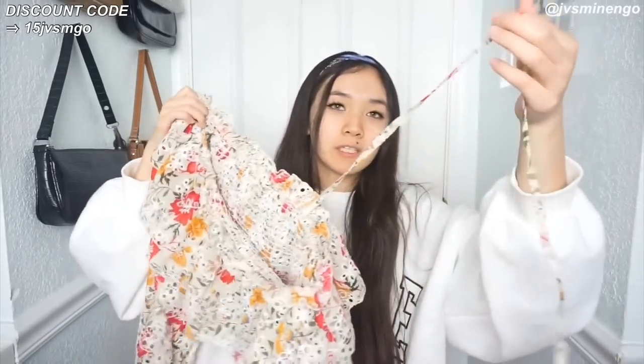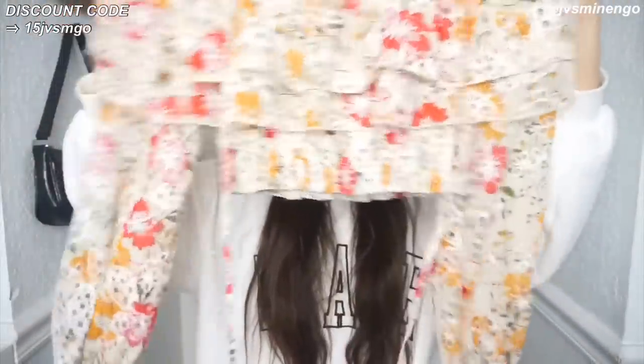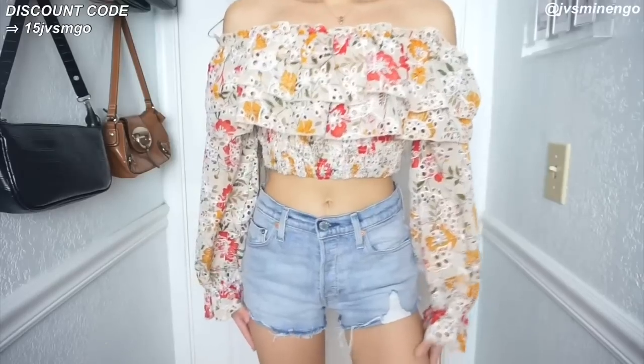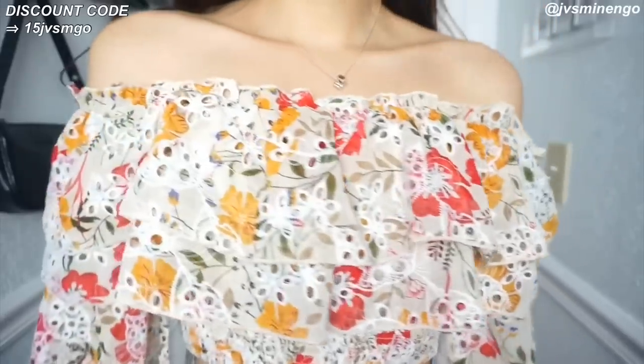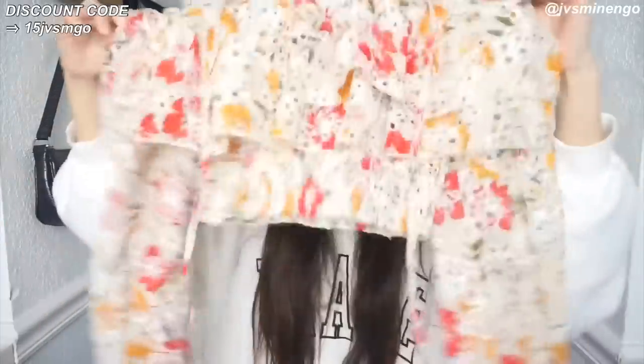The next thing is another cute ditzy summer piece - an off-the-shoulder ruffle top. It comes with straps but I'll probably cut them off and just wear it as off-the-shoulder. It's a really nice flowy, long-sleeve ruffle top - super nice and super tropical. It's double layered so you don't have to wear a bra with it, which I love. It has little floral detailing, a little crochet detailing - there's just so much detailing in this shirt. It's really nice quality and definitely looks nice on.